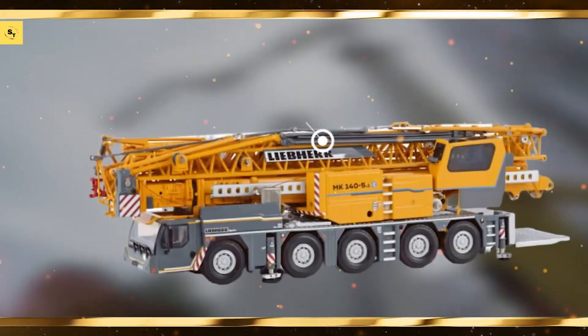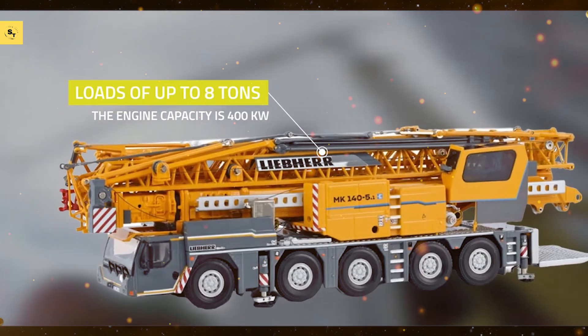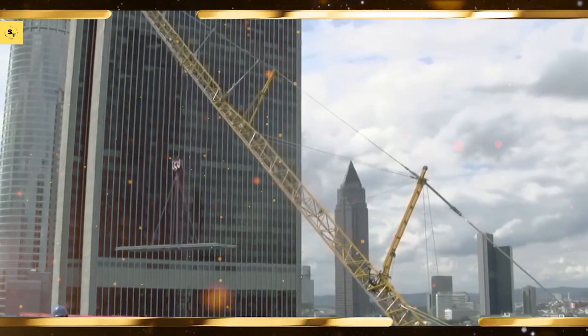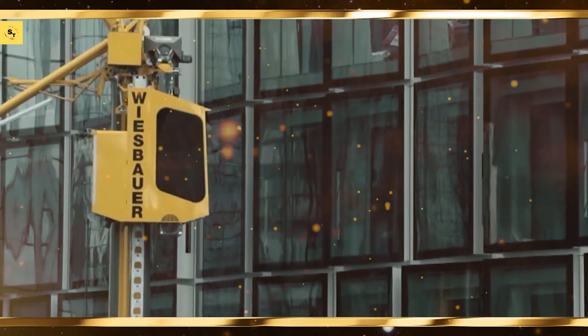Next, let's explore harvesters that revolutionize the harvesting process. John Deere S790, equipped with cutting-edge technology, this harvester ensures maximum yield.